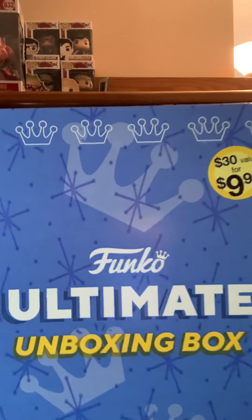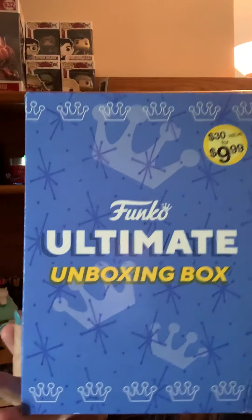Hi guys, Georgie Mom here. I took a chance and got another one of the Funko Ultimate Unboxing Box.